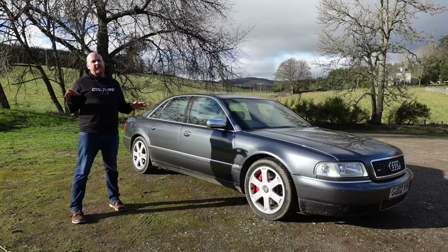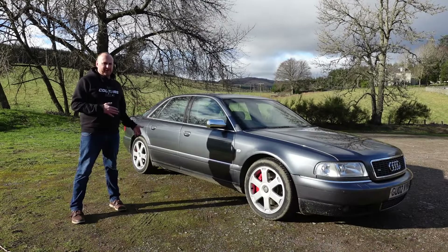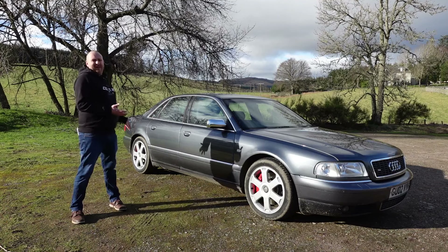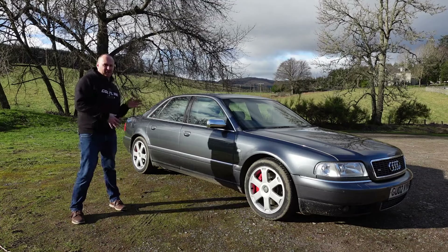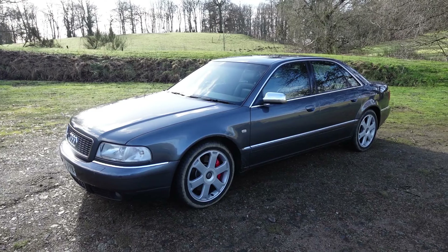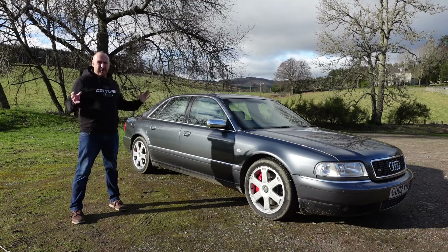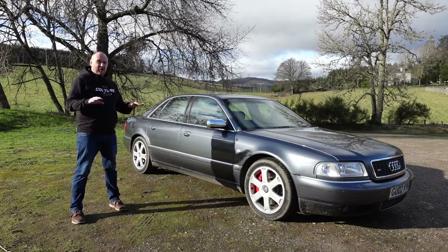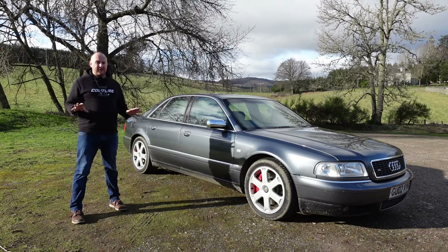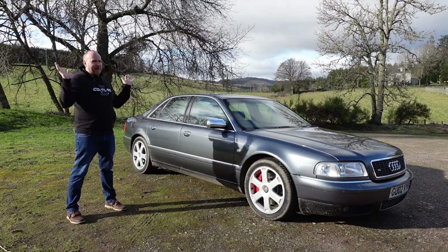Before somebody gives me hate in the comments about the car not looking that clean — it was fully valeted before I shot the video, however it gets dirty very quickly as you drive it. I ran out of time to give it another blast. This car was surprisingly difficult to get insured; I couldn't get it through any of the usual apps for temporary insurance and had to put it onto my own policy, which wasn't cheap.